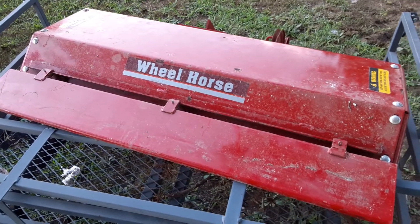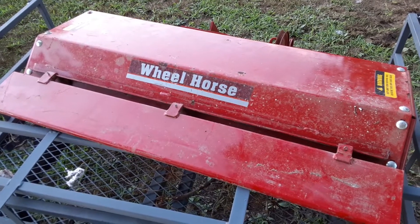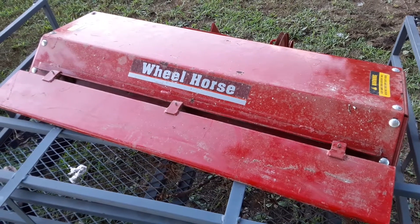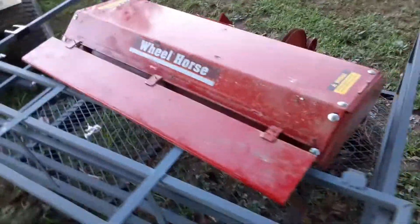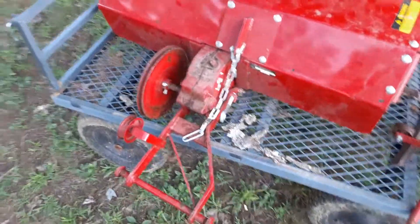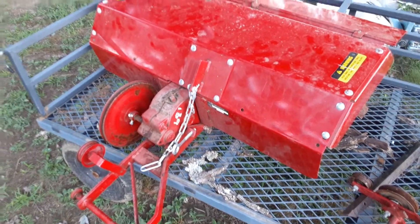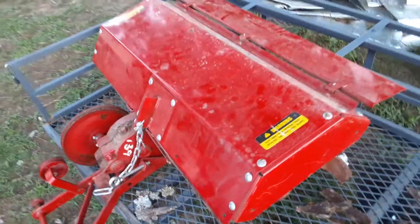Doing a little video here of all the wheel horse stuff that I've accumulated in the past month. This is the tiller — took about an 11-hour round trip last week, drove to Indiana to get it.